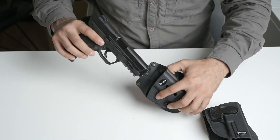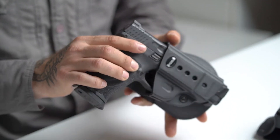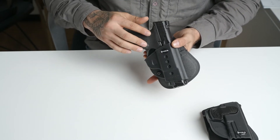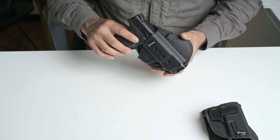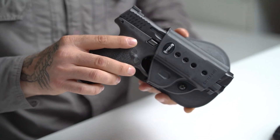Let's start with the passive retention holster. So why should you choose a passive retention holster over a higher level of retention, meaning less safety mechanisms? The main reason is during a high stress situation, you are bound to make mistakes while adrenaline is pumping through your veins.